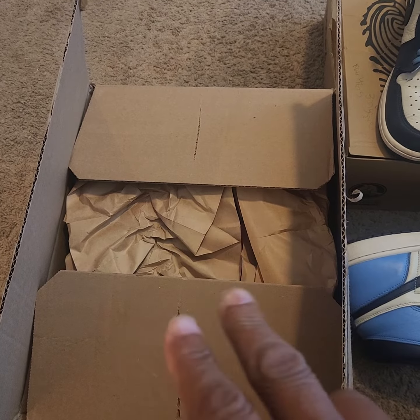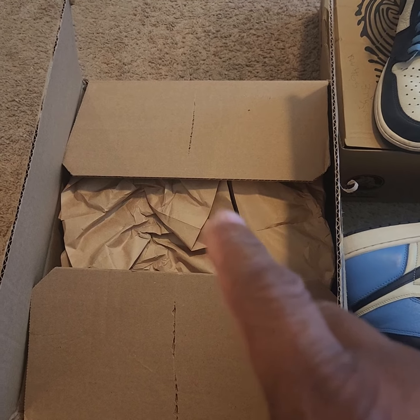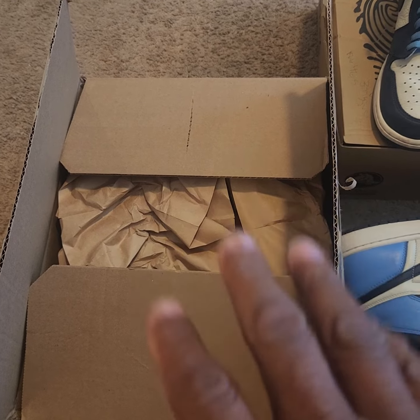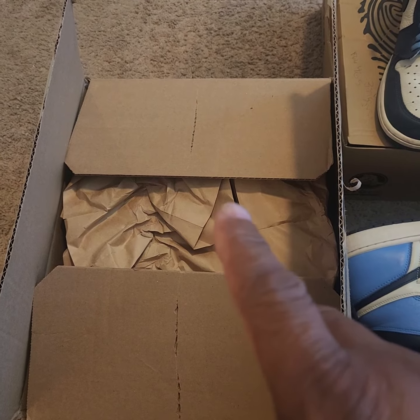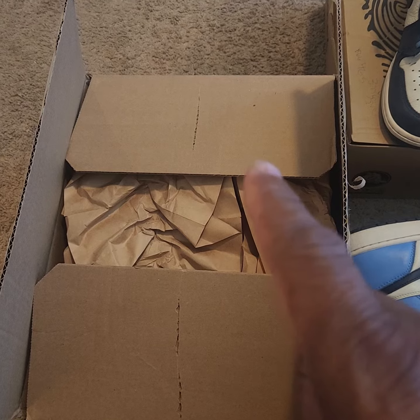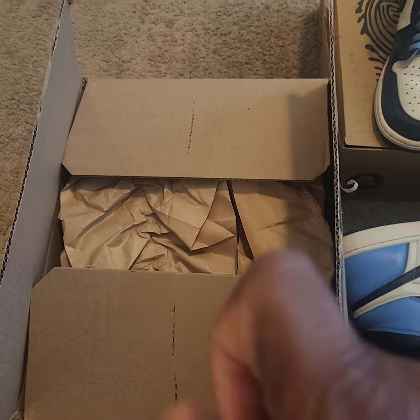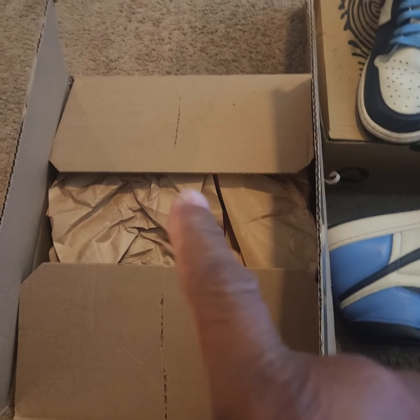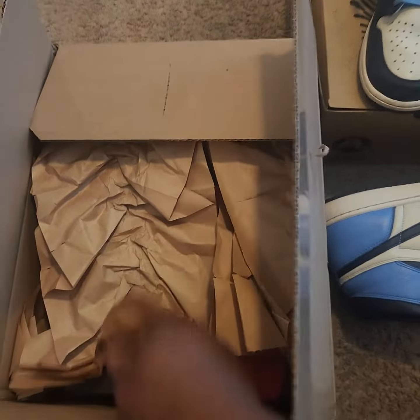I made a mistake — I got rid of the two dead stock pairs. So what I did was I went back on GOAT, where I normally get some of my shoes from, and I went to the used section, made an offer, and I got two pairs for the price of one pair if I would have bought them brand new. So let's look at it real quick, okay?